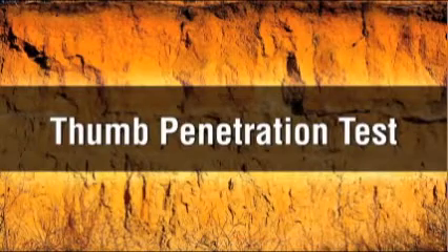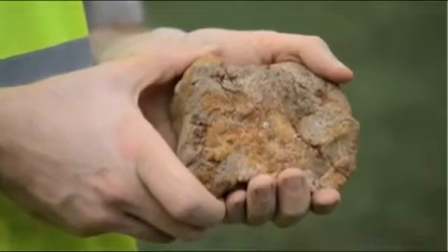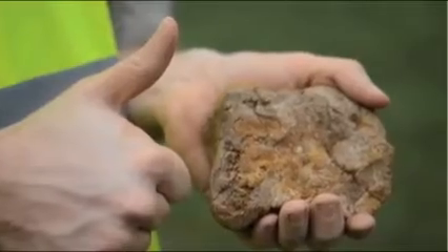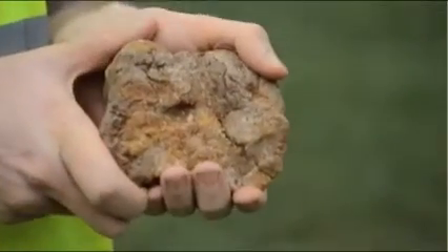The thumb penetration test is used to quickly estimate the compressive strength of a cohesive soil sample. To perform the test, simply press the end of your thumb into a fresh clump of soil. If the soil sample is Type A, your thumb will only make an indentation in the soil with great effort, as demonstrated here.